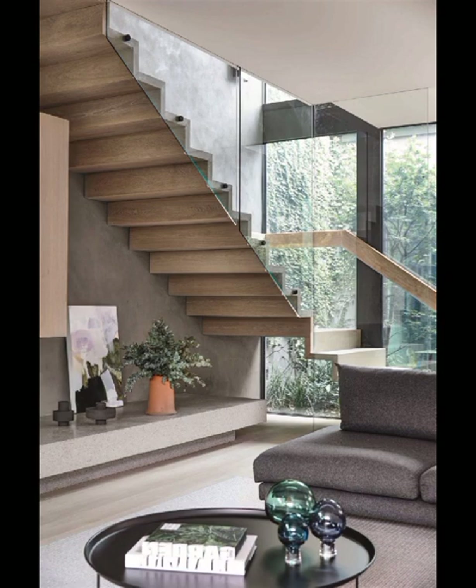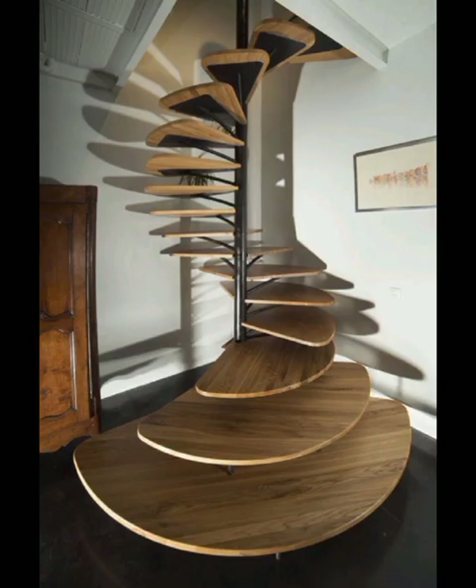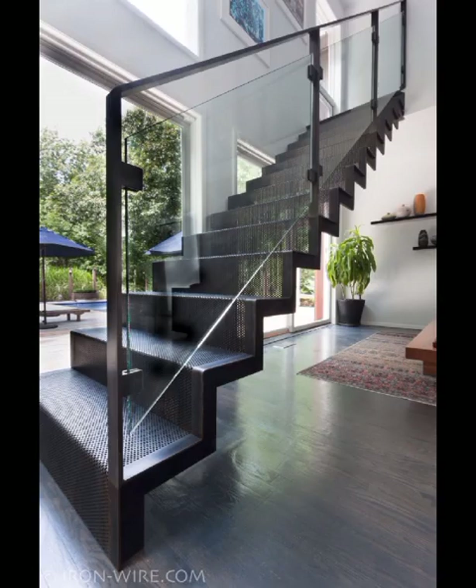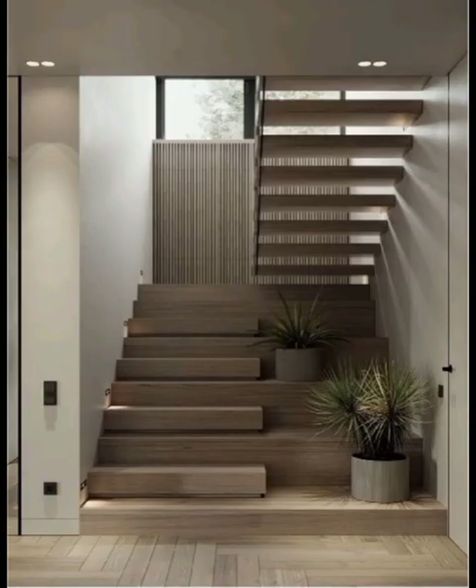One of the hottest trends in modern staircase design is the incorporation of sleek materials such as glass, metal, and wood. These materials not only exude sophistication but also provide a contemporary touch that effortlessly blends with various interior styles.